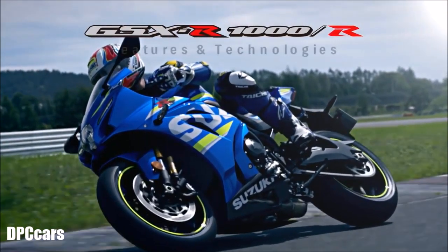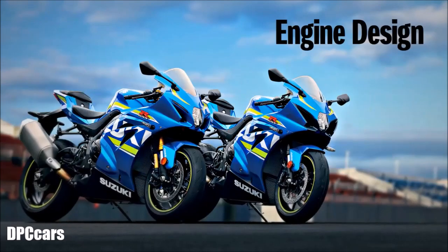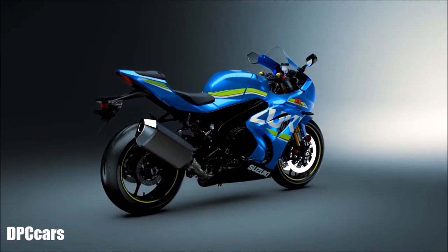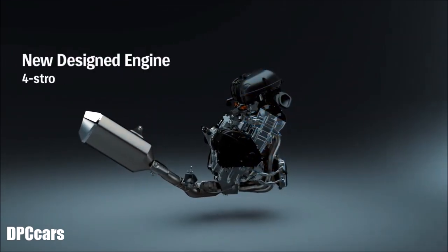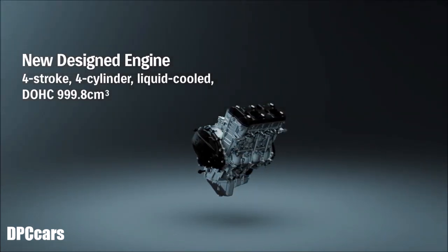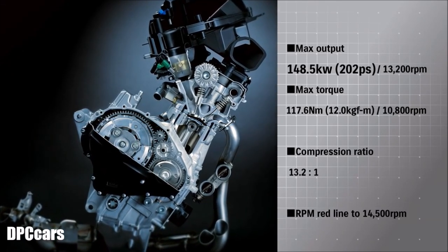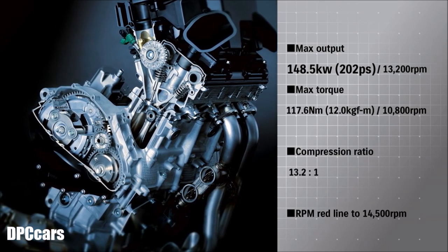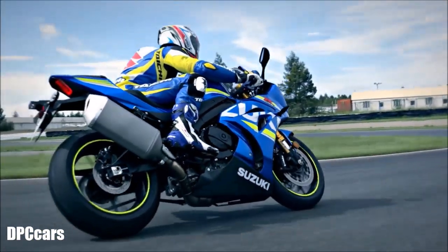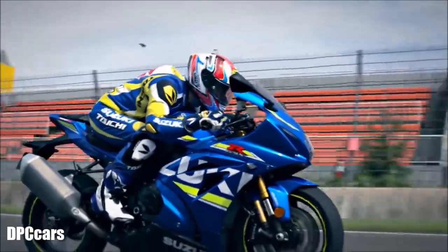Suzuki GSX-R1000. This GSX-R1000 incorporates a newly designed four-stroke liquid-cooled DOHC 999.8cc inline-four engine. With maximum output of 202 and maximum torque of 12, it takes the RPM red line to 14,500 RPM. The new engine maintains power and acceleration in the low and middle ranges while boosting RPM for greater peak power.